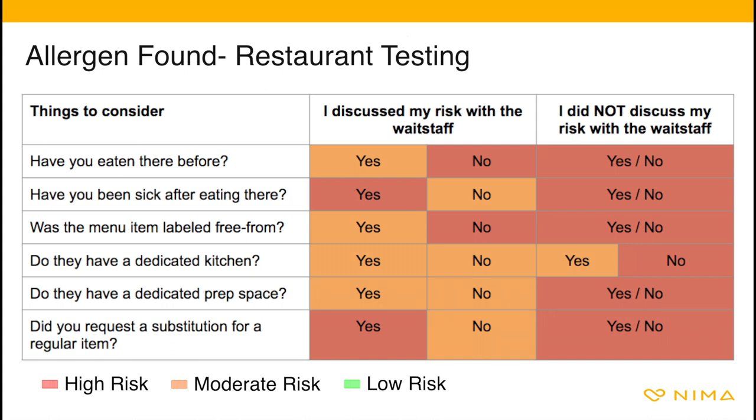Things to consider when you receive a gluten found result at a restaurant: Have you eaten there before? Have you been sick after eating there? Was the menu item labeled free from? Do they have a dedicated kitchen? Do they have a dedicated prep space? Did you request a substitution for a regular item?